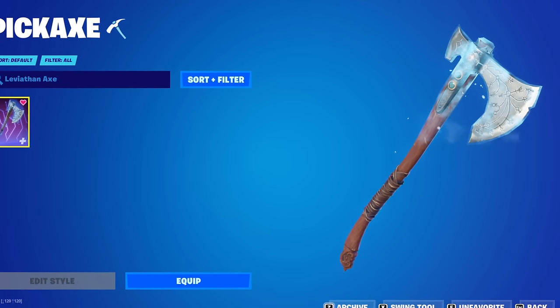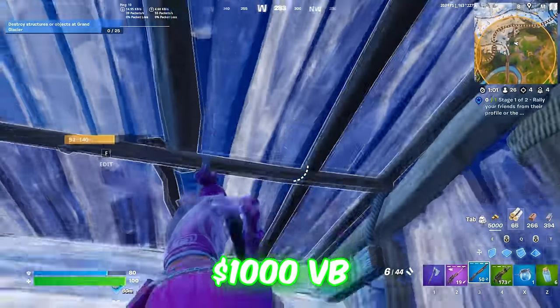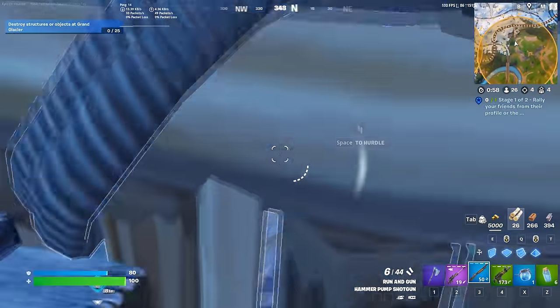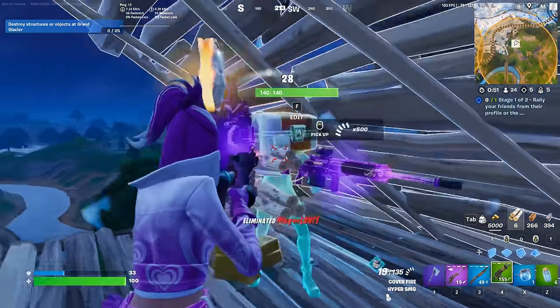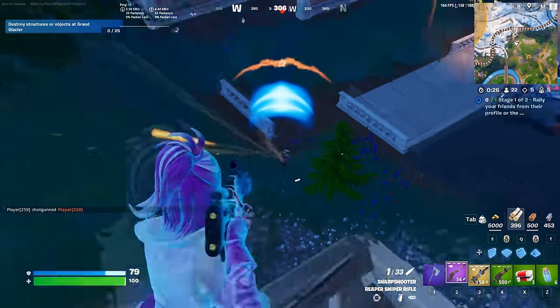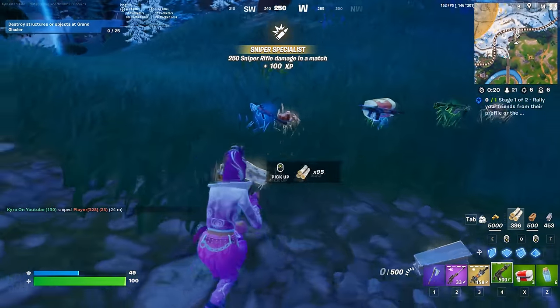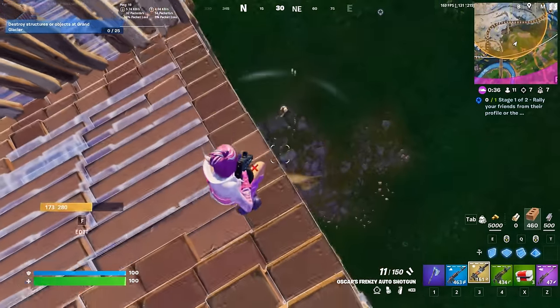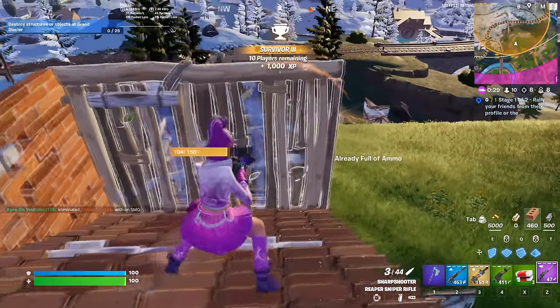Let's move on to the number 2 position, and we have the Leviathan Axe. This is one of the more expensive pickaxes in the game at 1,000 V-Bucks. It has only featured in the store once and is one of the most popular pickaxes in the game today, which shows you how good it actually is. If it was added back to the store right now, it would easily become one of the more tryhard items we have ever seen and could become the most popular pickaxe in the game almost overnight. I love the way this looks — it fits with every single skin in your locker, has a custom animation, and is reactive as well, just to make it that much cooler.